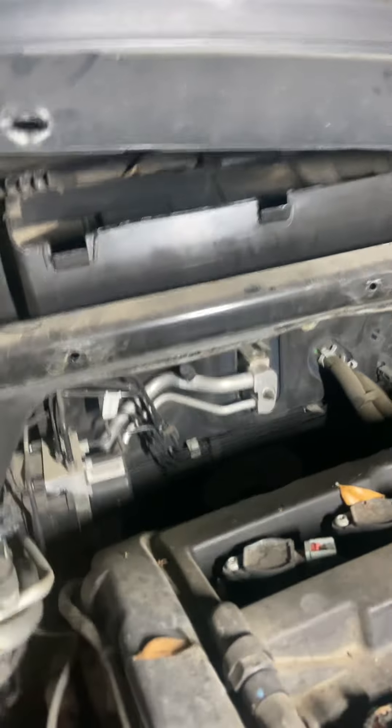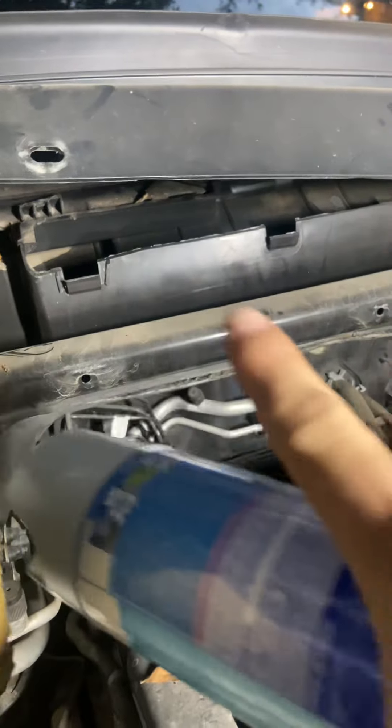Take the filter out, then come over here to the engine. You're gonna see these vents right here — you can see on this one, it's gonna be right here. This is where it sucks that air pressure inside.